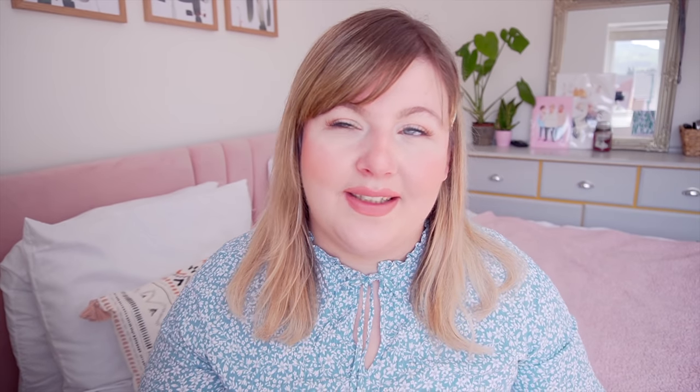The final step is delivery. How is the customer expecting their product? Will it be prints, or a digital-only file? If digital, what file formats will you send, and what formats will you sell? You might also sell pin banners with illustrations. Consider shipping — how you'll ship, your materials, envelopes, and so on. That's pretty much all my tips for now.